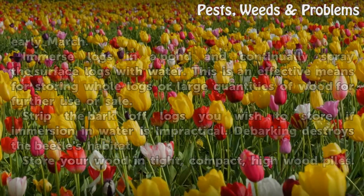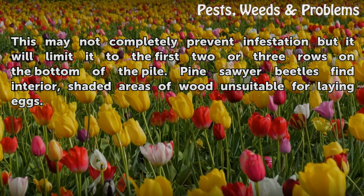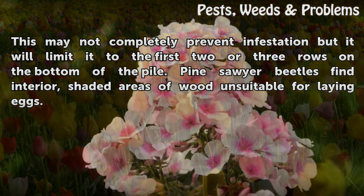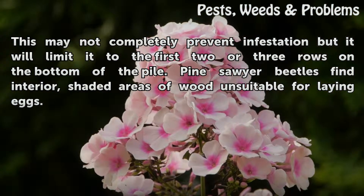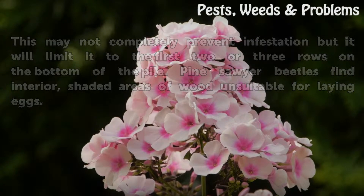Store your wood in tight, compact, high wood piles. This may not completely prevent infestation, but it will limit it to the first two or three rows on the bottom of the pile. Pine sawyer beetles find interior, shaded areas of wood unsuitable for laying eggs.